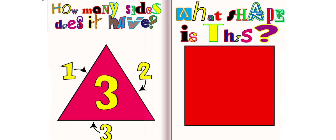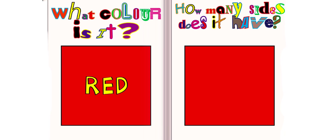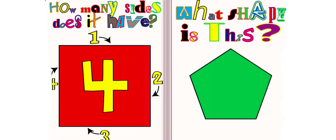What shape is this? This is a square. What color is it? It is red. How many sides does it have? It has four sides.